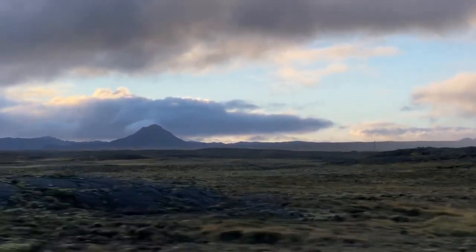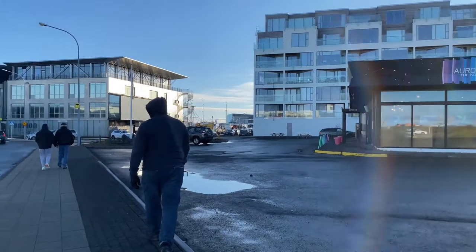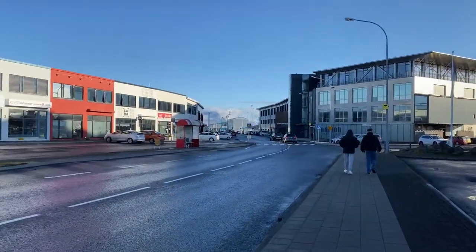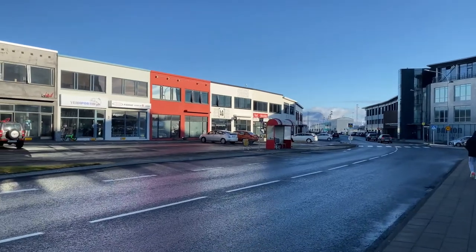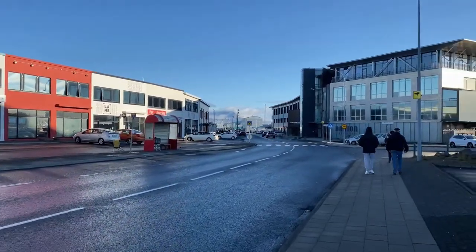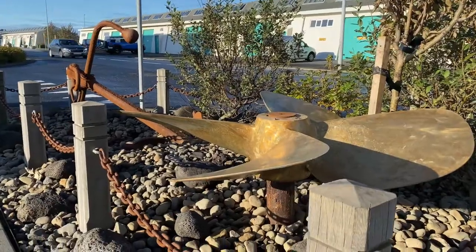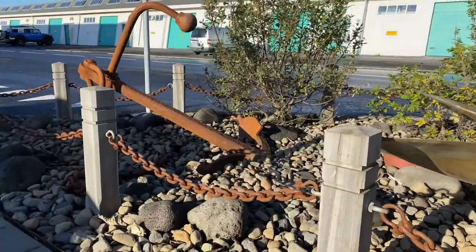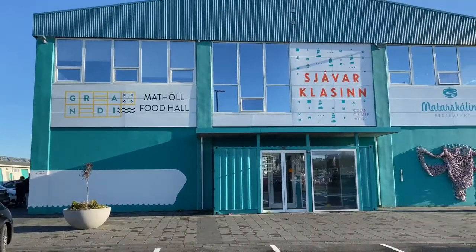After a red-eye with minimal food options, we were starving. We checked into our vacation rental near the Grandy area. In order to be able to check in early, I booked the condo a day in advance. That way, when we arrived at 8 a.m. in the city, we were able to immediately enter our lodging, drop off our stuff, and freshen up. The Grandy area offers restaurants, grocery stores, shopping centers, and other attractions.